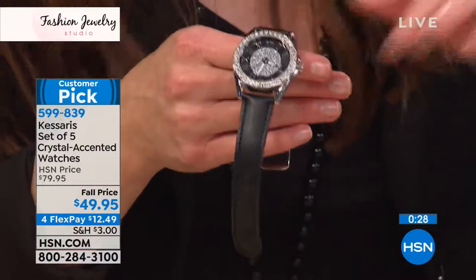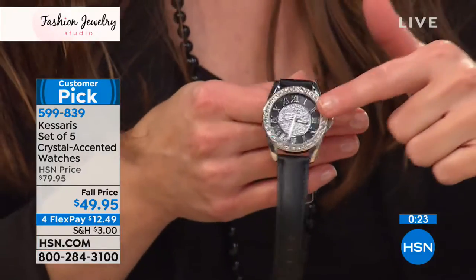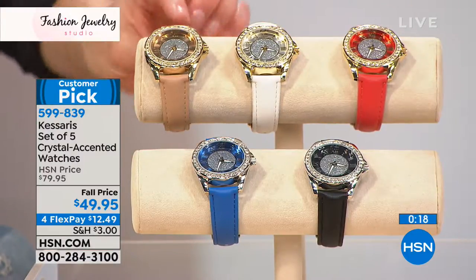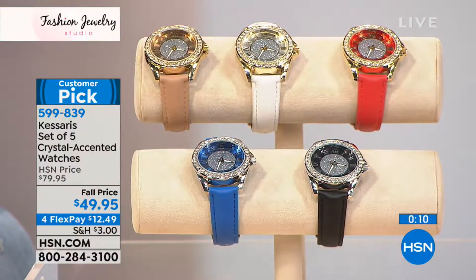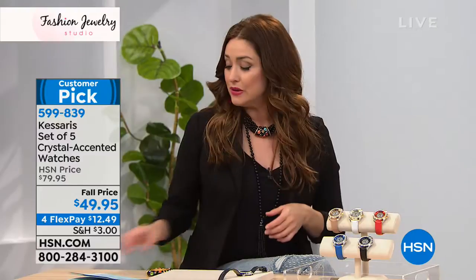In our final few seconds — you get the black with the silver, the blue with the silver, and then all of your gold tones: the neutral, the white, and that gorgeous pop of coral color. A lot of us have a black or neutral timepiece already. This is a way to have fun without breaking the bank and add great pops of color to your timepiece wardrobe.